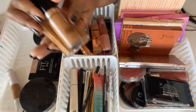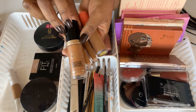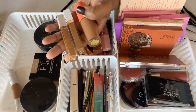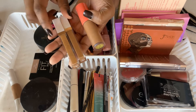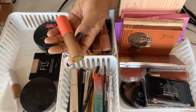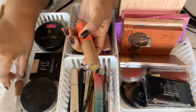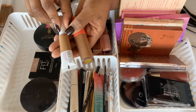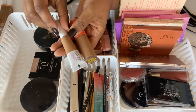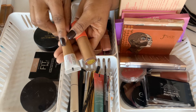I've got several concealers here. The first is the Too Faced Born This Way — one of my favorites. I've also got a couple from Flower Beauty, the Light Illusion Full Coverage Concealers, the Juvia's Place I Am Magic Concealer, and then the Maybelline Super Stay Concealer that I just tried in a recent drugstore video.